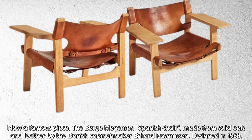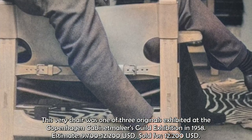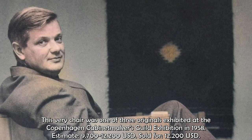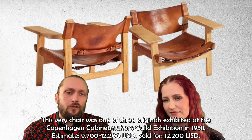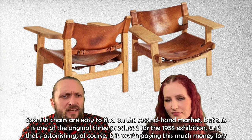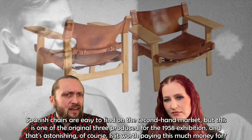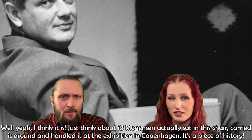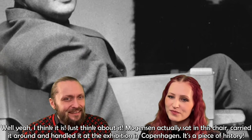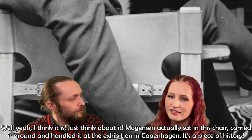Now a famous piece: the Spanish Chair by Børge Mogensen, made from solid oak and leather by Danish cabinet maker Erhard Rasmussen, designed in 1958. This very chair was one of only three originals exhibited at the Copenhagen Cabinet Makers' Guild Exhibition in 1958. The estimate was $9,700 to $12,200 and it was sold for $12,200. Spanish chairs are easy to find on the secondhand market, but this is one of the exhibition originals — Mogensen actually sat in this chair and handled it. It's a piece of history.